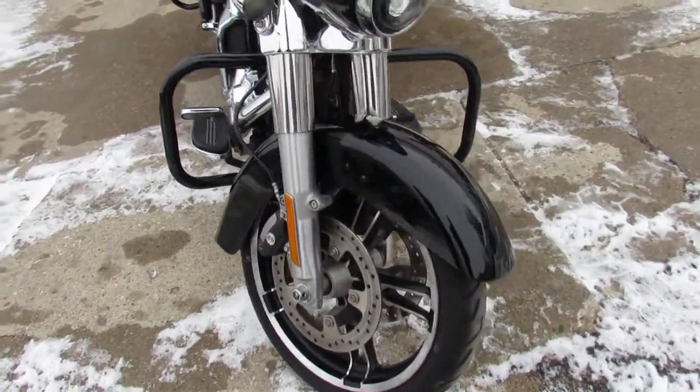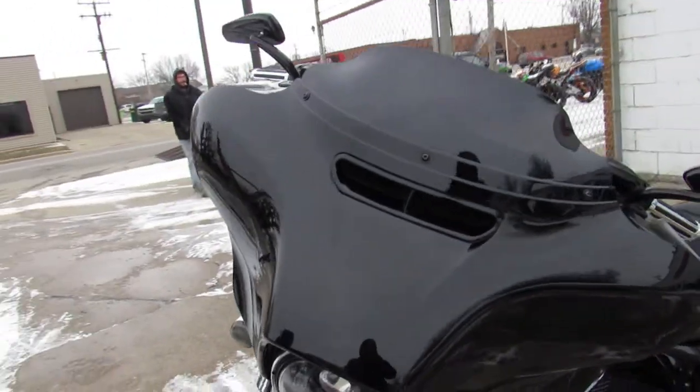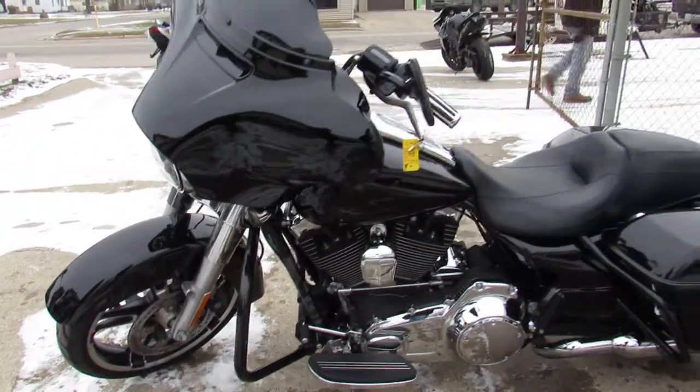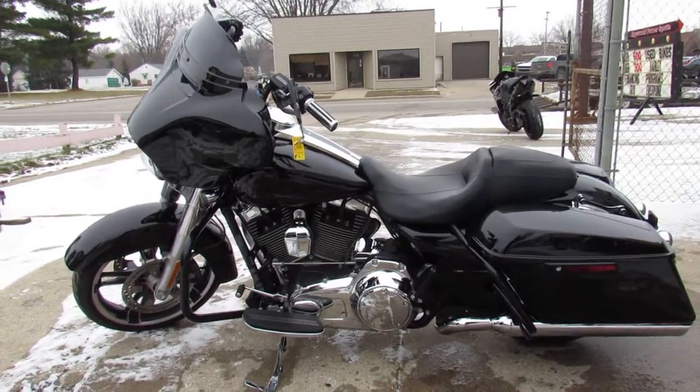Clean, low mileage Street Glide. Guaranteed financing, leasing programs, layaway programs, your trades are always welcome. Out of state, no problem. Give us a call, 810-648-9500.